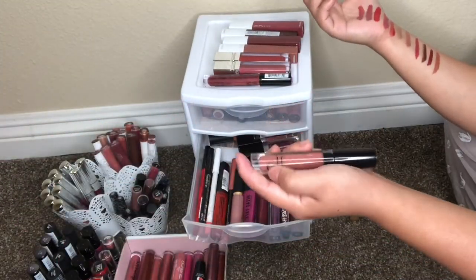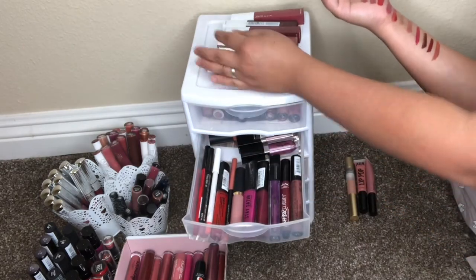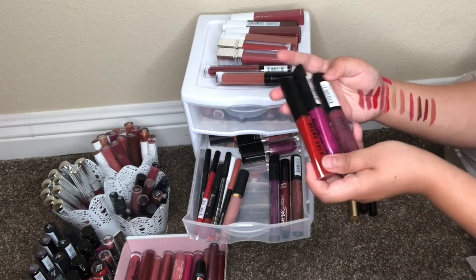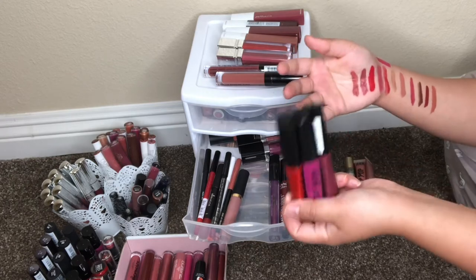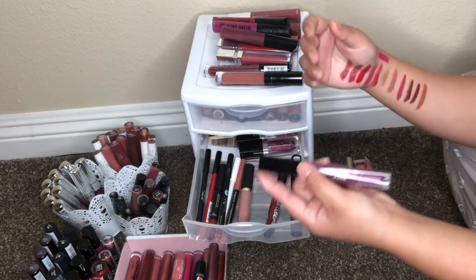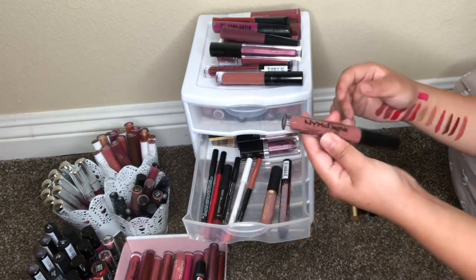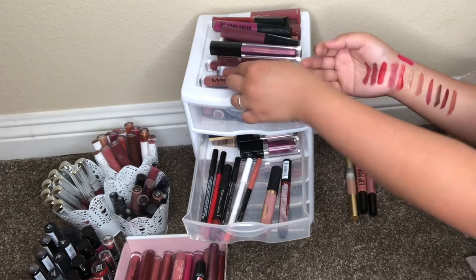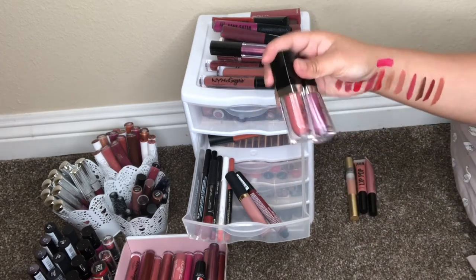I'm keeping this ELF lip plumping product — it's only five dollars. I'm also keeping these three Romand London lipsticks because I love their formula and they're bright, which I love. I'm keeping this Huda Beauty one because it's the only Huda lip product in my collection. I'm also keeping this NYX Lingerie in the shade Cabaret. These two I haven't used yet but I'm keeping them because I like the shades.